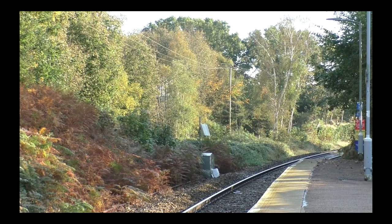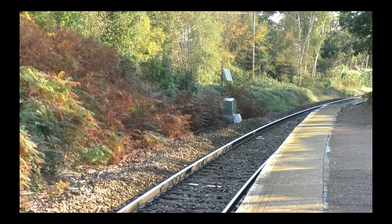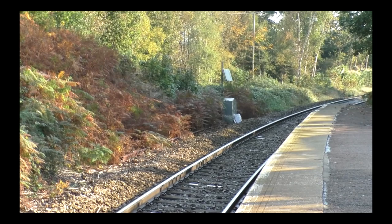Looking the other way, the curvature of the line indicates where the junction was. This is the Greater Anglia line from North Walsham via Gunton to Cromer Beach. Well, I think that's enough for part 3, and I'll see you in part 4. Thanks for watching.